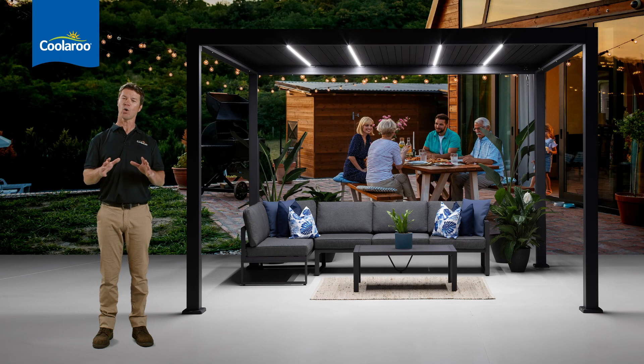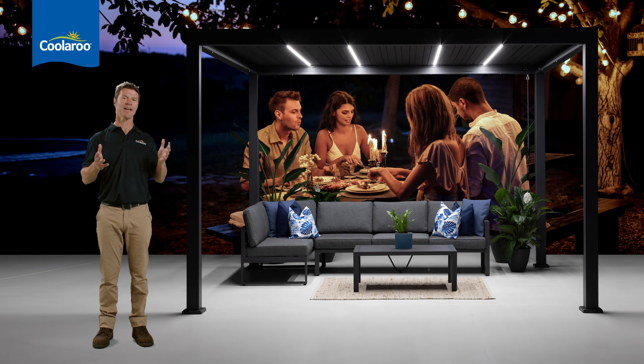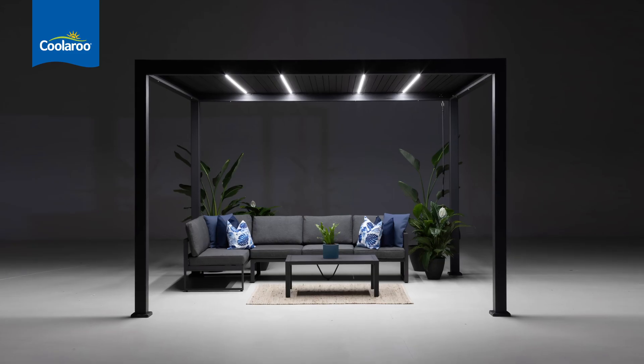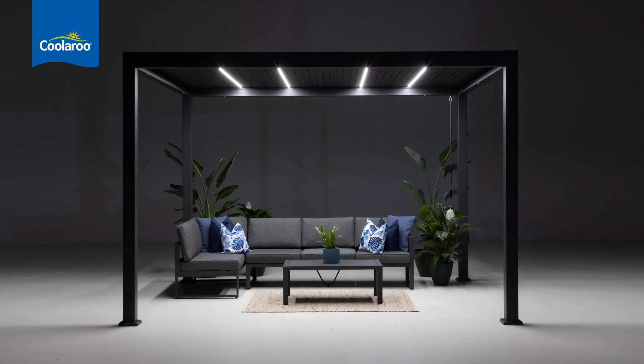Entertaining after dark takes on a whole new dimension. You can delight your family and friends in a stunning outdoor setting, and the lights are operated by remote control. Too easy. Being LED, there's no mains power required, so you don't need an electrician to set it up.